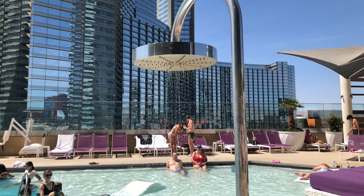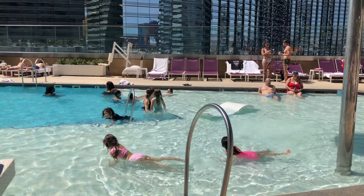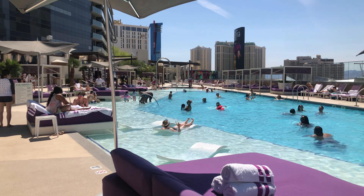After breakfast we decided to hit the pool. This is the Chelsea pool - it's the smaller of the two pools at the Cosmopolitan. We didn't stay long; it was so crazy hot we decided to go back up to the room for a while.